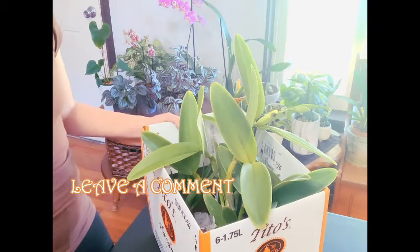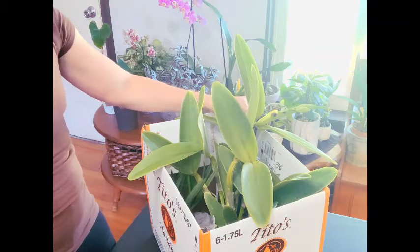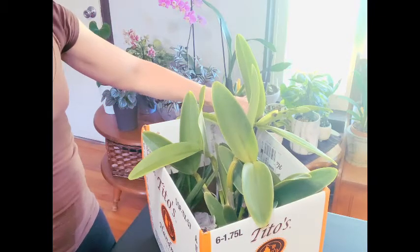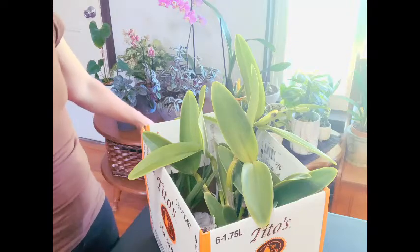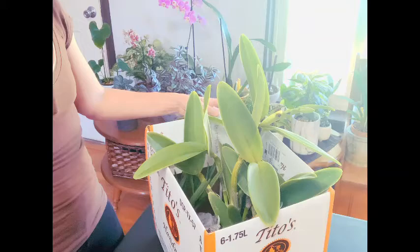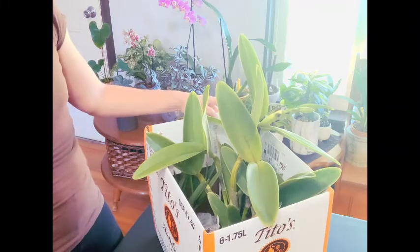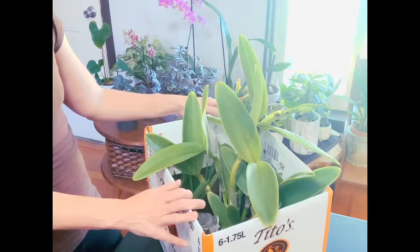Hey guys, just got back from our local orchid nursery here in Denver, Colorado — well, it's actually in Broomfield, maybe Broomfield or Boulder, either way. It is approximately 30 to 45 minutes from my house depending on traffic, and it is the only orchid nursery here in Colorado.